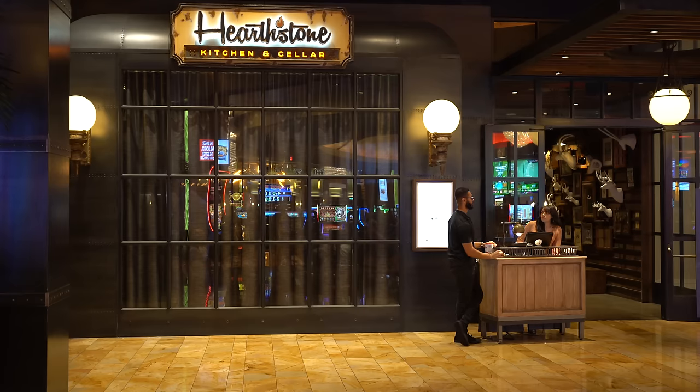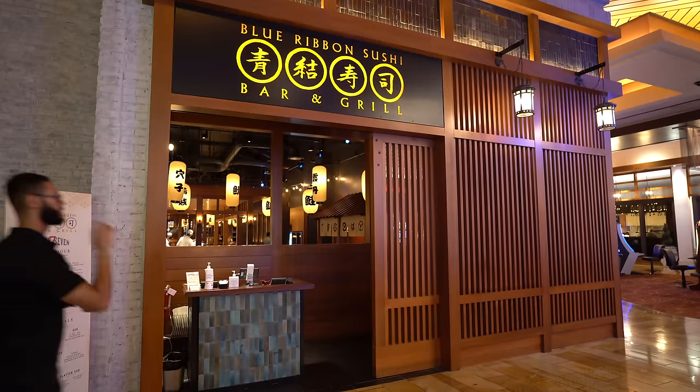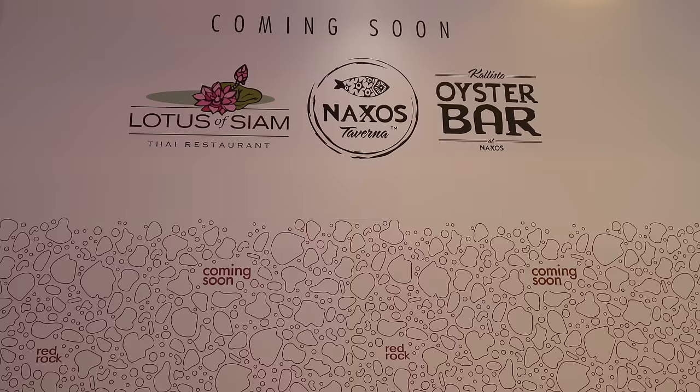Red Rock truly has an impressive amount of dining — there are restaurants in every category: barbecue, Chinese, Japanese, American. There's a food court with tons of cheap eats options. Honestly you could stay here a week and probably not eat everywhere, and they're still building more restaurants. But we have to try the steakhouse, so we are heading to T-Bones — very excited.